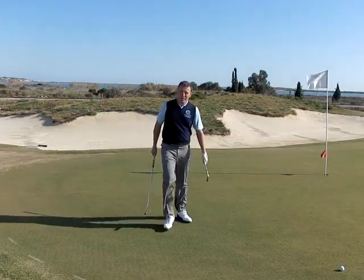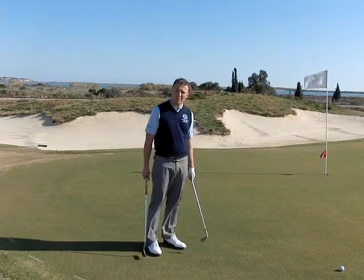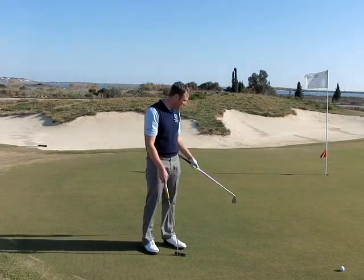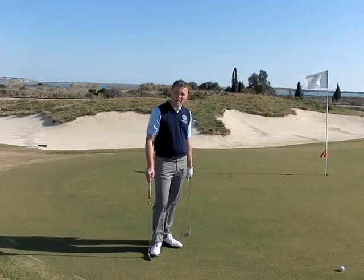I'm pretty pleased with that. I've left the ball to the right of the pin so I've got a good chance now to maybe hole the putt. It's a little bit right to left so I could have done with leaving it a little bit shorter, but all in all I'm pretty happy with that one.